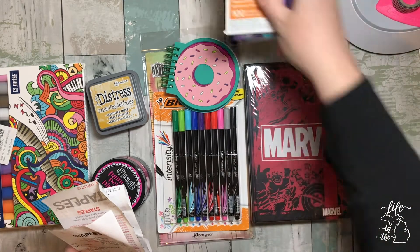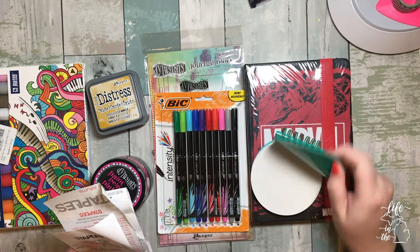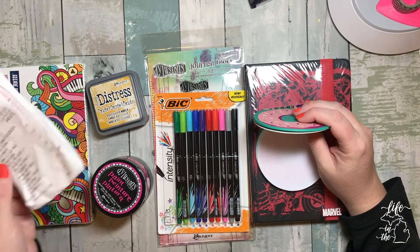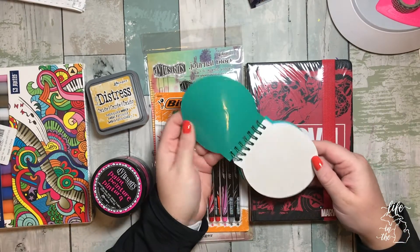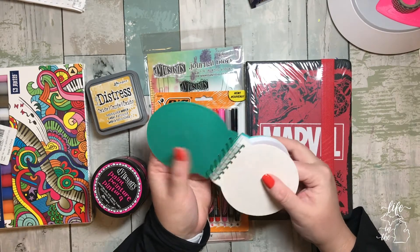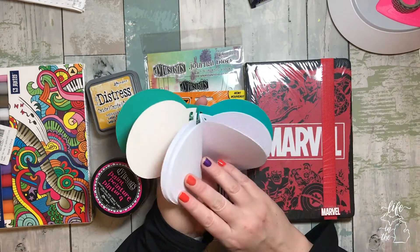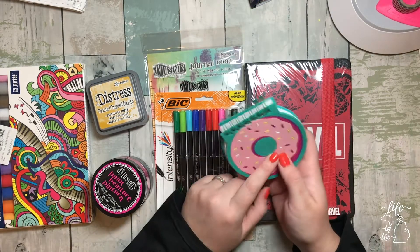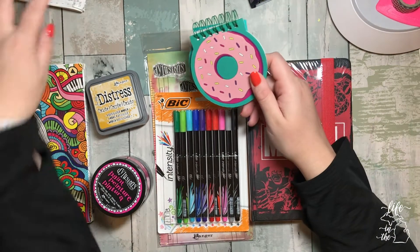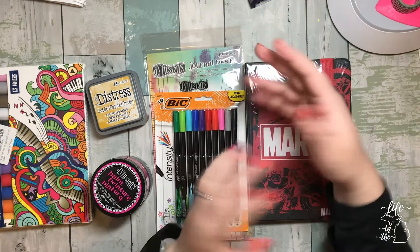Moving on, I got this little donut notebook. The cover material — I'm drawing a complete blank on what it's called, but anyway it's a donut notebook and the notepad pages have donuts on them too. I thought it was so cute so I bought a couple for friends. They were only a dollar each. I might just leave one on my desk and use it.